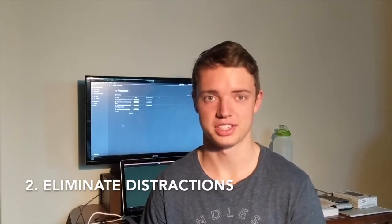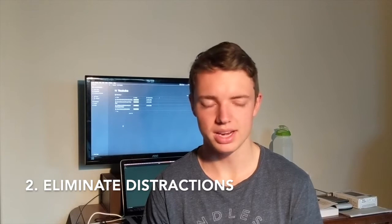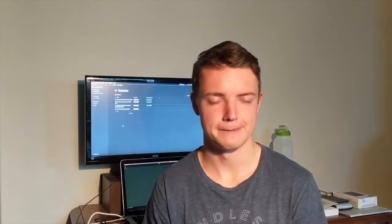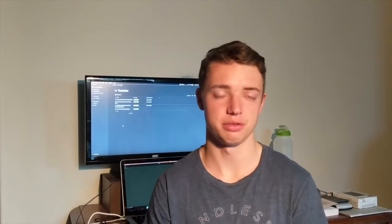Step number two that I used to increase my grades is to eliminate distractions. This sort of follows on from step one — I want to get out of my room to avoid all the distractions here, and I highly recommend you do that as well. The distractions also follow on in terms of your computer use and your phone use.